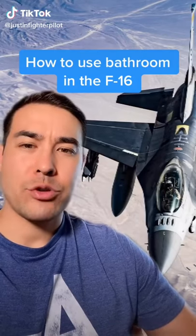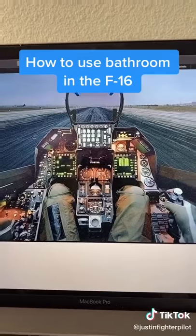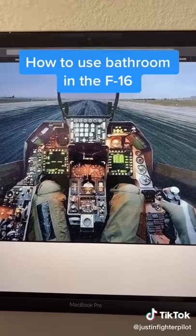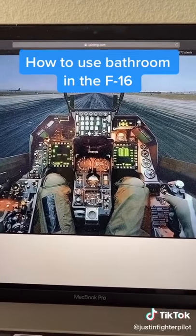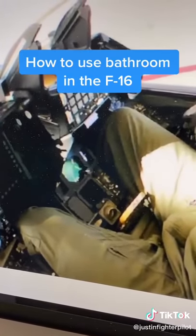Have you ever wondered how to use the bathroom in a jet like an F-16? This is one of the most common questions I get. Here's the cockpit of the F-16 — you can see there's not much room. And here's another angle that shows the instrument console between your legs.